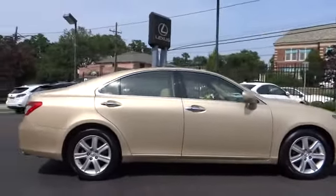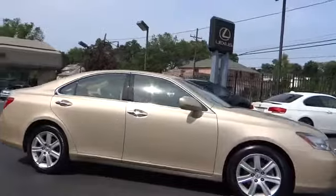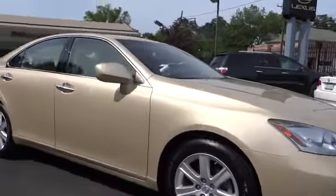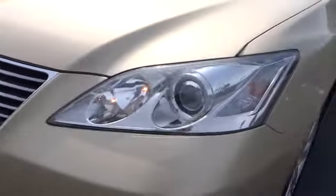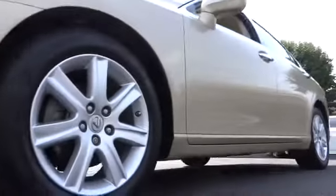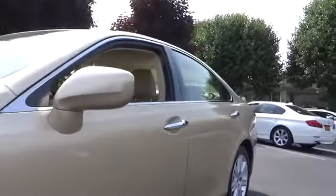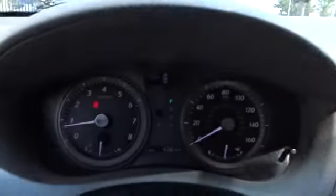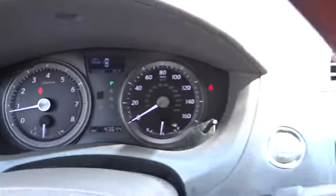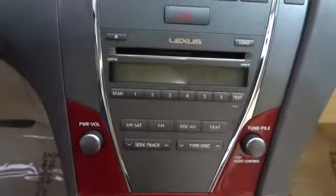has less than 50,000 miles. Here are some of this vehicle's great options: steering wheel audio controls, stability control, CD changer, power passenger seat, traction control, anti-lock braking system, driver airbag, power steering, adjustable steering wheel, keyless entry, keyless start, floor mats, aluminum wheels, four-wheel disc brakes, cruise control, auto dimming rearview mirror, universal garage door opener, rear defrost.